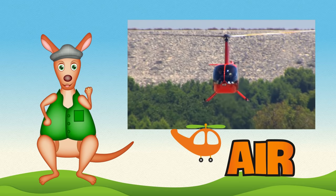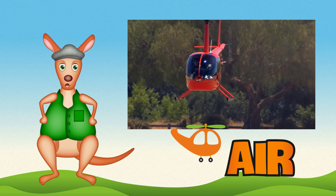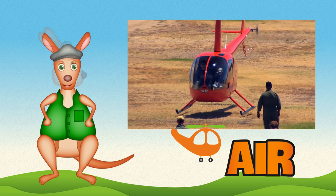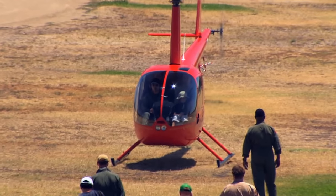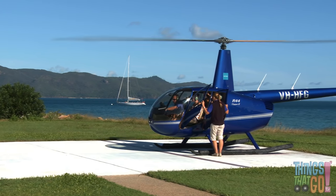Hi kids! Reggie Roo here. What has a really fast spinning rotor with blades that lift it into the air? A helicopter! Here is a blue helicopter ready to go on a scenic flight.